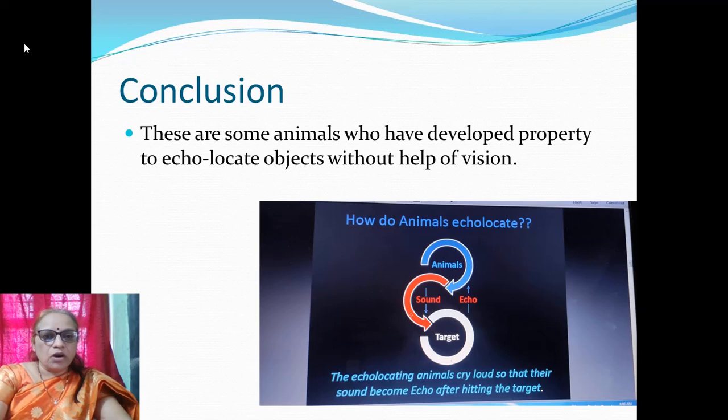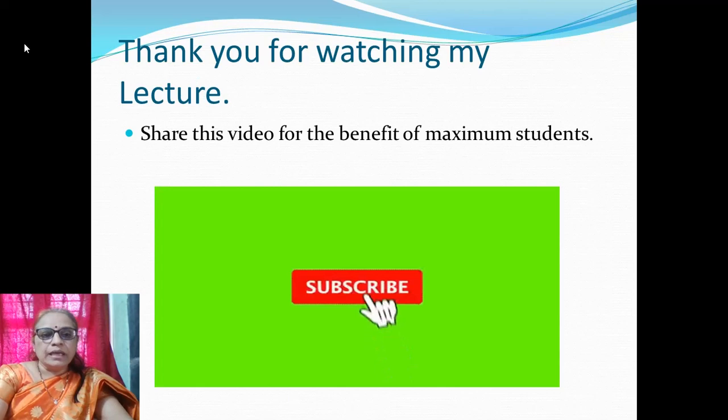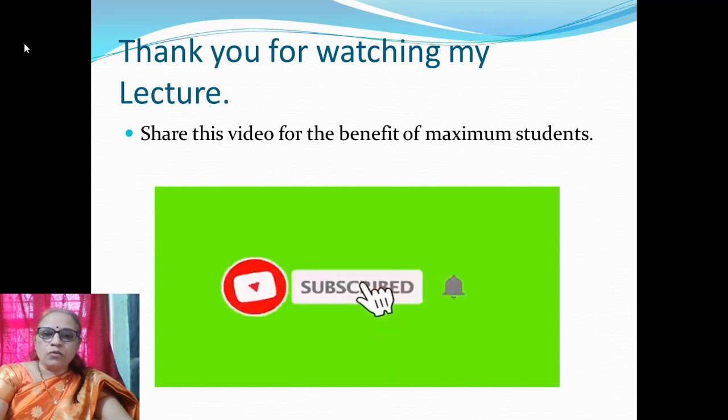We have considered all the points during this lecture on echolocation in bats. Thank you for watching my lecture. Share this video for the benefit of the maximum number of students. Have a good day.